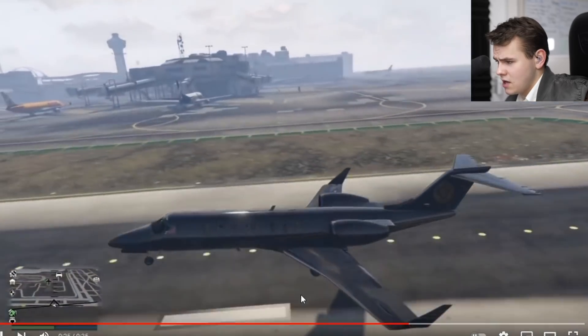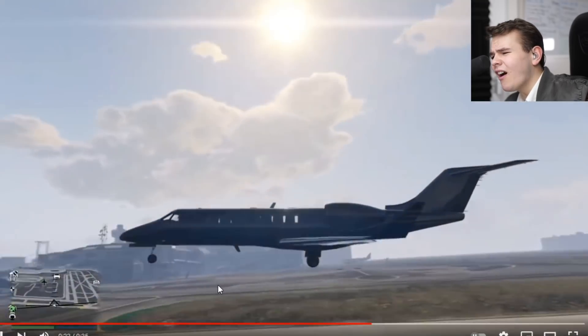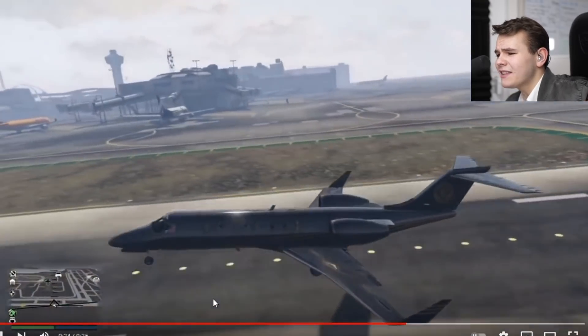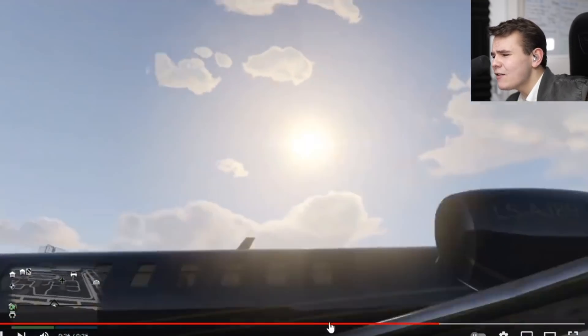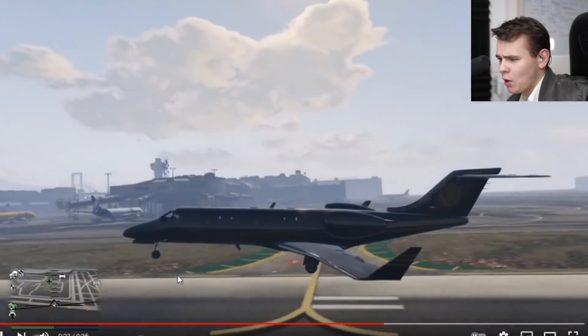We've got another butter landing in GTA 5. Pretty hard to flare properly and land this way — you know, you have to practice a little bit. But this is fine. The camera's a little bit broken though.